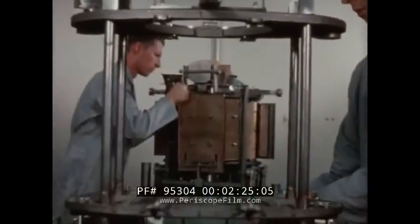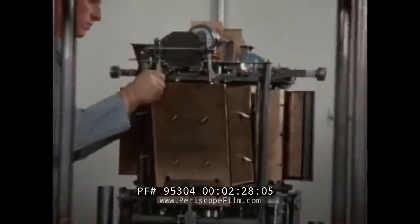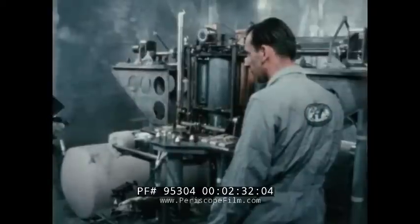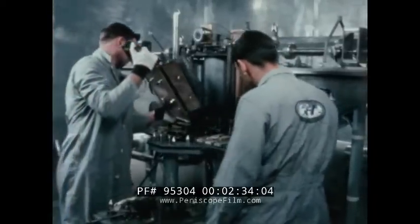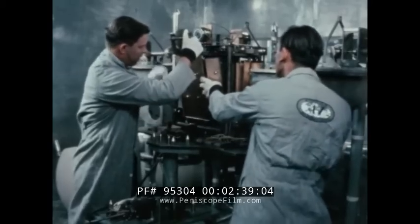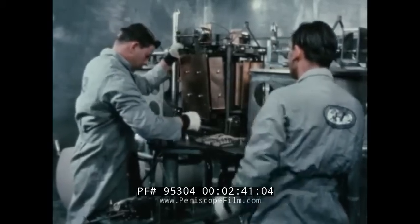The SNAP-2 reactor system, using the same reactor concept as SNAP-10A, will produce 3,000 watts of electricity for space applications beyond 1965. This small, lightweight reactor is coupled to a mercury vapor turbo generator, which has only one moving part.